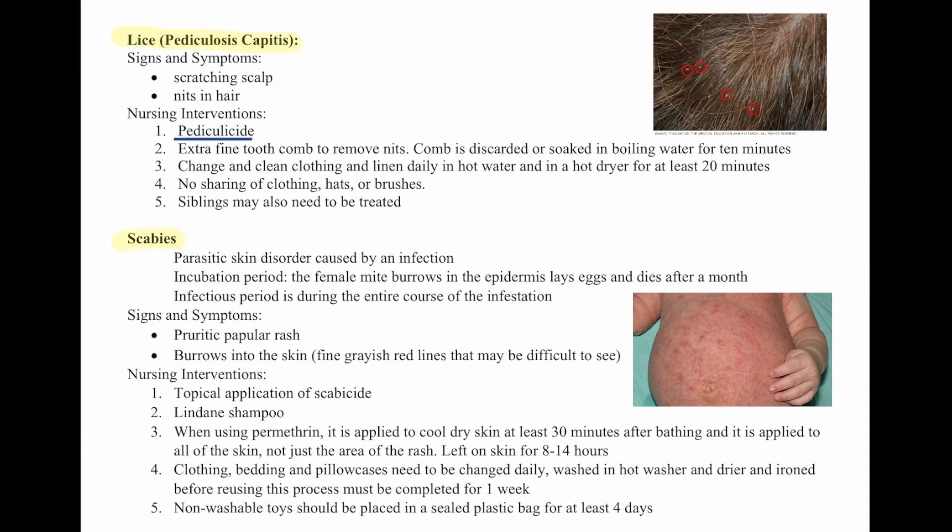Then we have scabies. This is a parasitic skin infection caused by a mite. The female mite burrows into the epidermis, lays eggs, and dies after a month. The infectious period is during the entire course of the infestation. Signs and symptoms are a pruritic papular rash and burrows in the skin — a fine grayish-red line that may be difficult to see. Nursing interventions include topical application of a medication to kill the scabies.